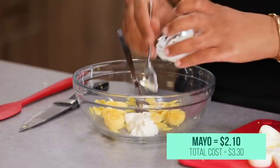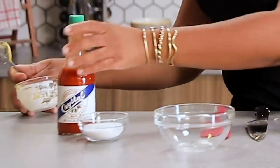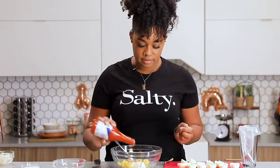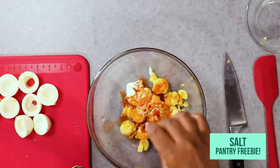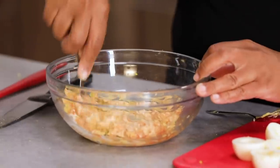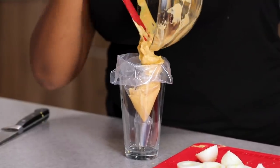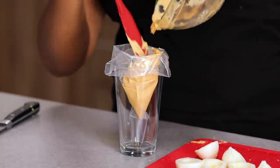I have three tablespoons of mayo and one tablespoon of Dijon. I told y'all they were gonna be spicy, so I also have a tablespoon of hot sauce — I'm using Crystal hot sauce. I'm also gonna salt to taste, about a teaspoon. I'm just gonna use a fork and mash all of this together until it gets pretty smooth. We're actually gonna transfer these to a piping bag with a nice star tip just to give them some grooves and make them look interesting.